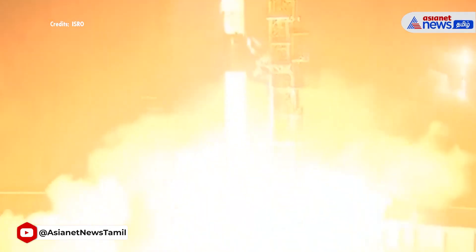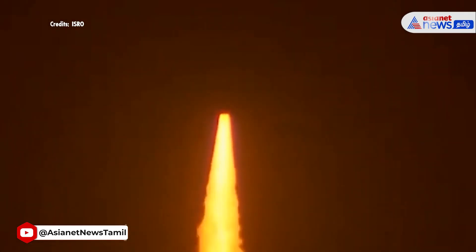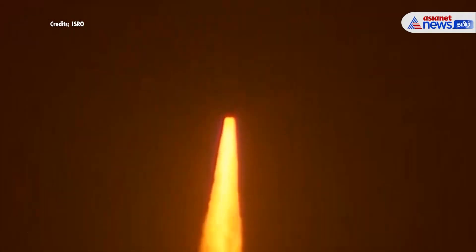One. Zero. That's a marvelous lift-off of PSLV-C60's Spadex mission on the go.